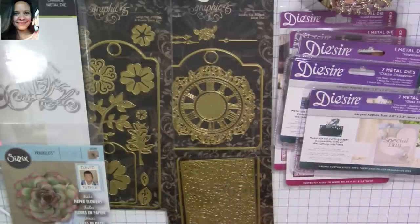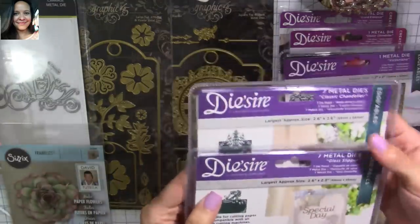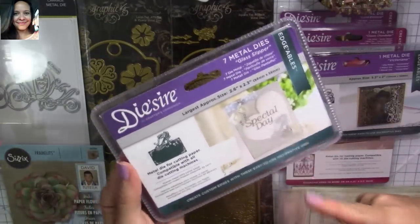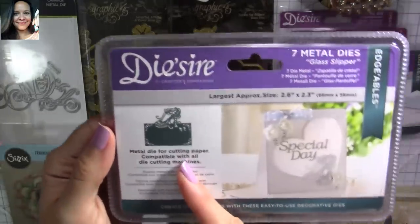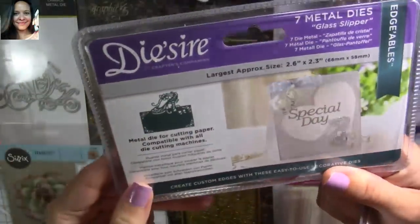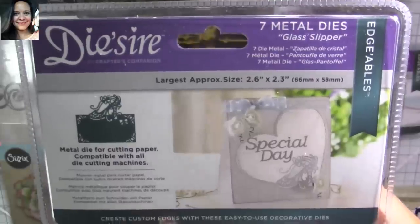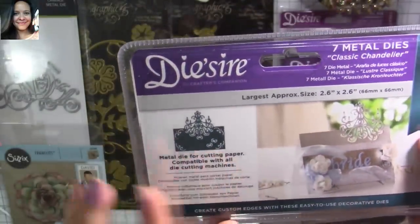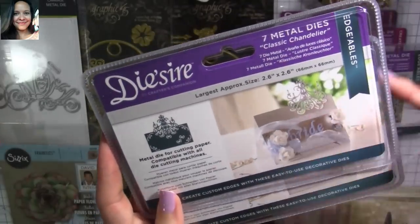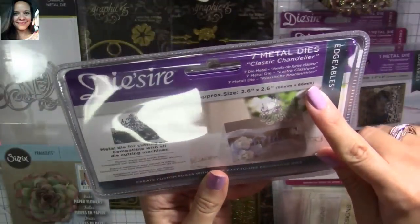Now I'm going to show you my haul from Gina Marie Designs — I got this from her website and they were super inexpensive, I think around $5 to $6. Look at how cute the dies are from Crafter's Companion. I love the slipper here — it's a glass slipper and it's super cute. I got this one here — the chandelier. I love it. These ones are edgeable, so you can make toppers, table decorations, and a lot of different things. This one is called Classic Chandelier.